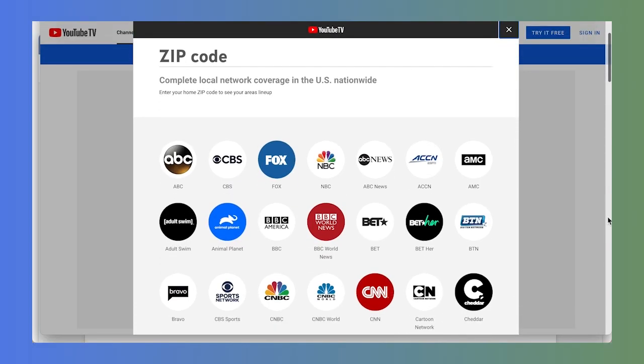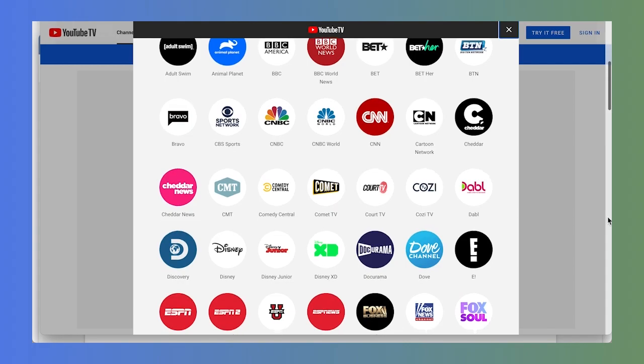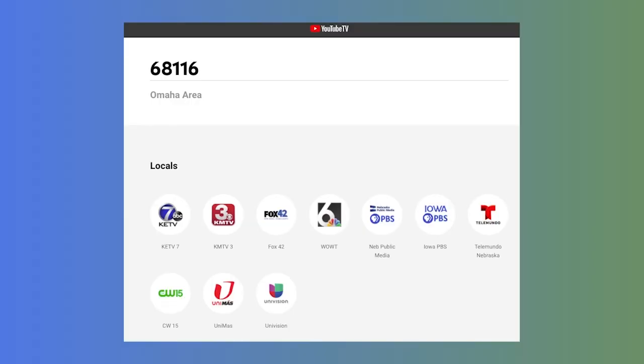One of the things you'll notice right away is that your local channels are included. You can see exactly which channels you'll get in your area by entering your zip code at tv.youtube.com. When we did that, we saw that we get our local ABC, CBS, Fox, and NBC stations, along with Nebraska and Iowa PBS, The CW, and a few Spanish language stations. Not all live TV streaming services include PBS in the local channels they offer, so the fact that YouTube TV does is nice.